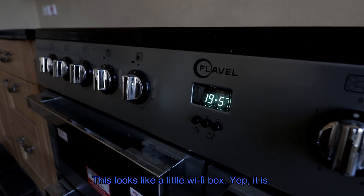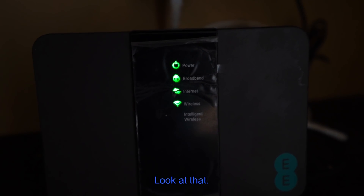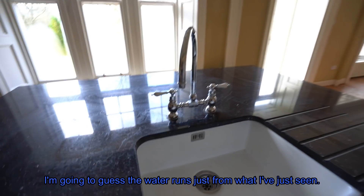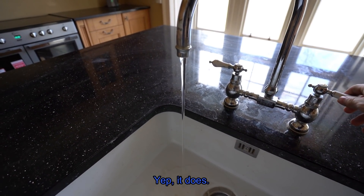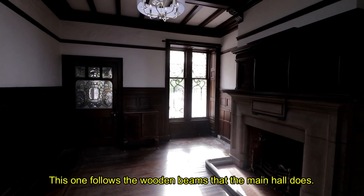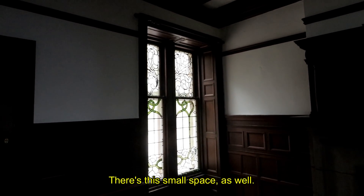This looks like a little wi-fi box — and it is. I'm going to guess the water runs just from what I've just seen — and yes, it does. It's another really nice room, different architecture again. This one follows the wooden beams that the main hall does. There's a small space as well.